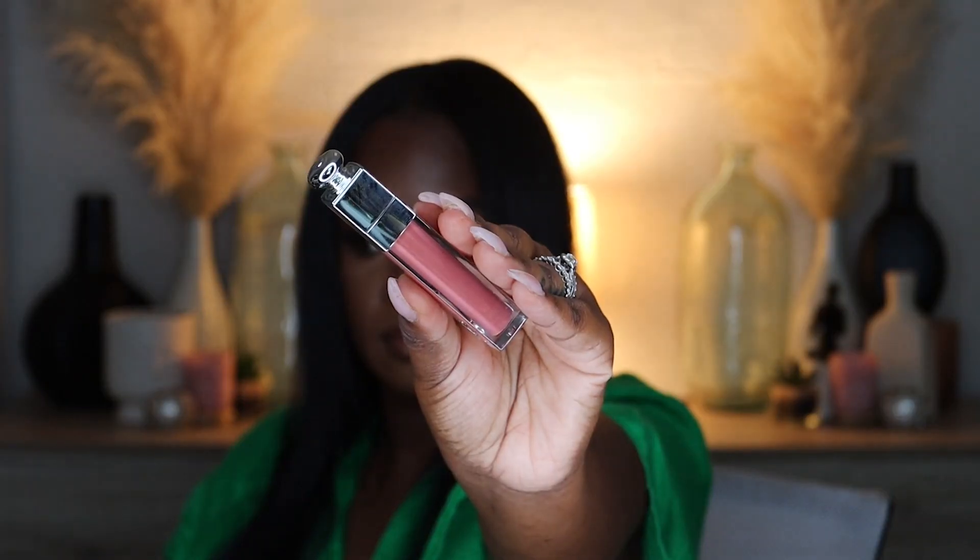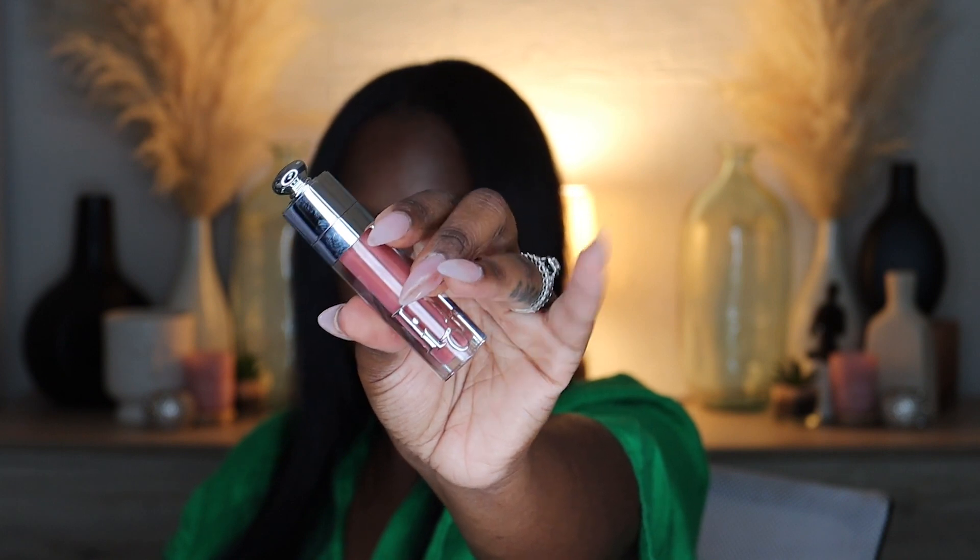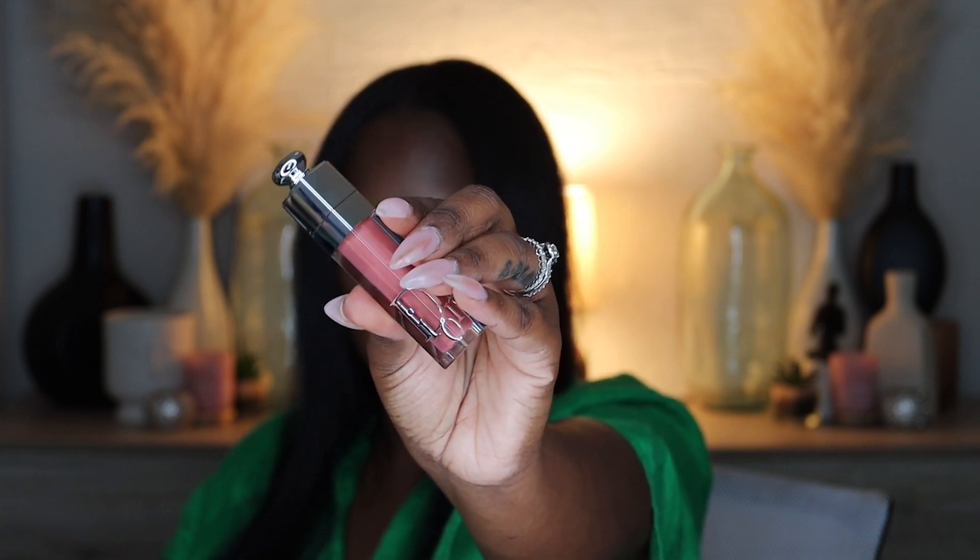The next one I got is Rosewood. This is a classic nude lip color — so pretty, so gorgeous. I absolutely love it for the days when you just want to throw something on and go. It's like your lips but a little bit better.